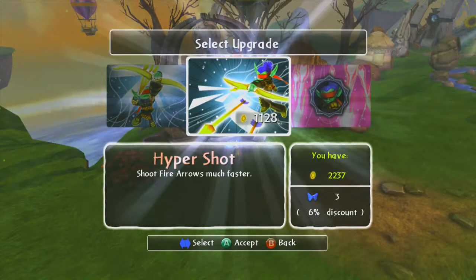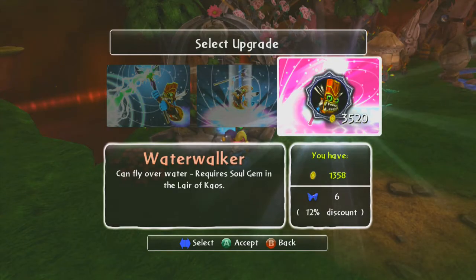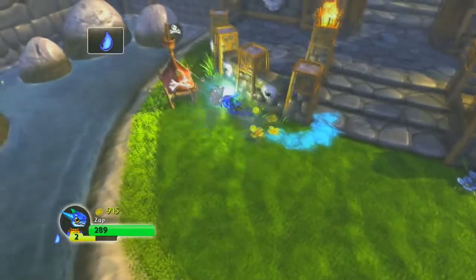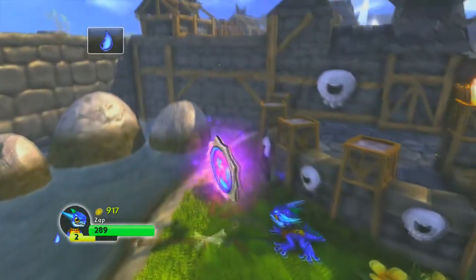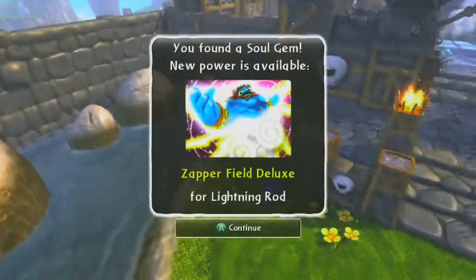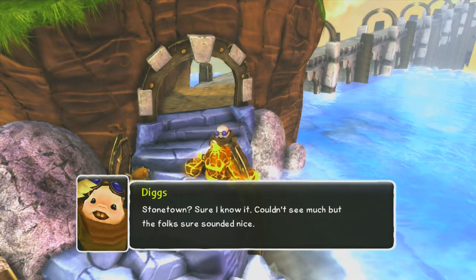Getting back to progression, you can have a level 1 character, but if they have money they can buy every ability up to the last one, provided they have their soul gem. Soul gems unlock an ability for Skylanders when you find them, even if you don't own the specific character.